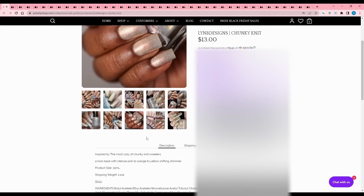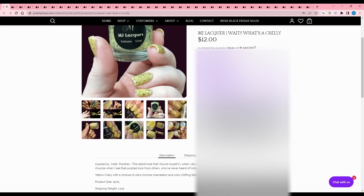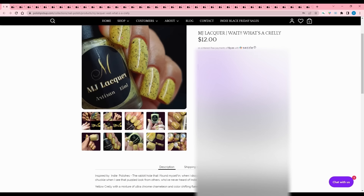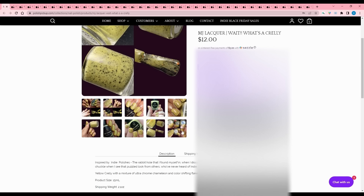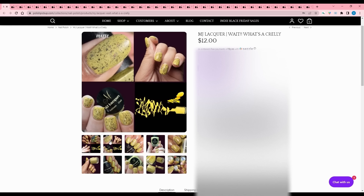MJ Lacquer - Wait, What's a Crelly? Inspired by indie polishes and the rabbit hole of discovering this world of indie polishes. It's a yellow crelly with a mixture of ultra chrome chameleon flakies, color shifting flakes, black flakes, and red to orange aurora shimmer. I wish it was a more vibrant yellow - it looks like honey mustard. You don't see many yellows on Polish Pickup. Let me think about it.